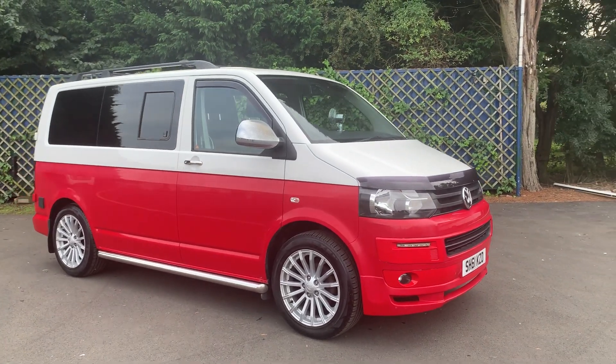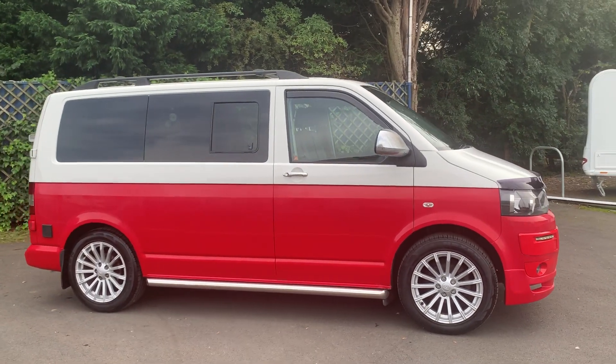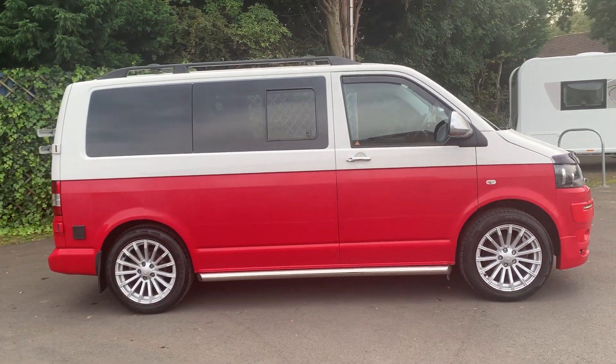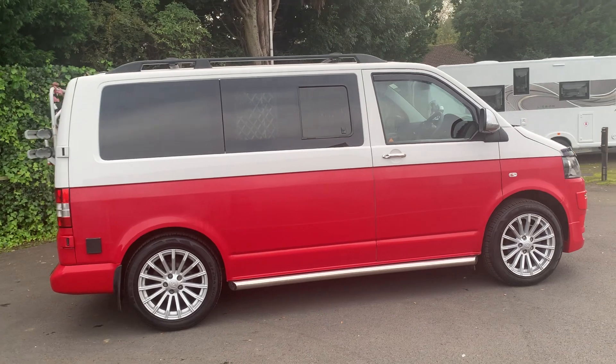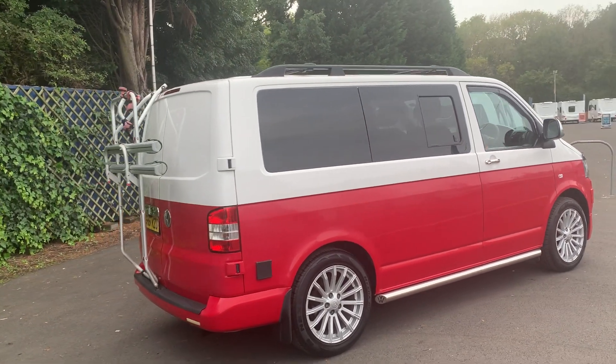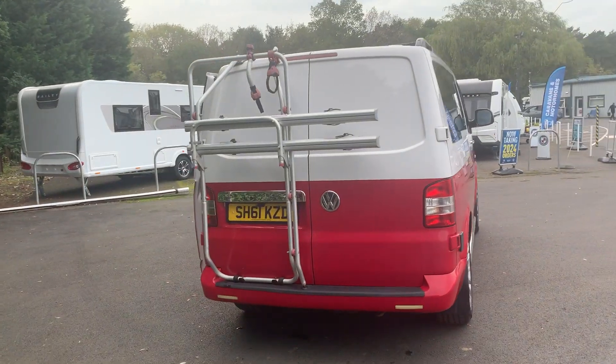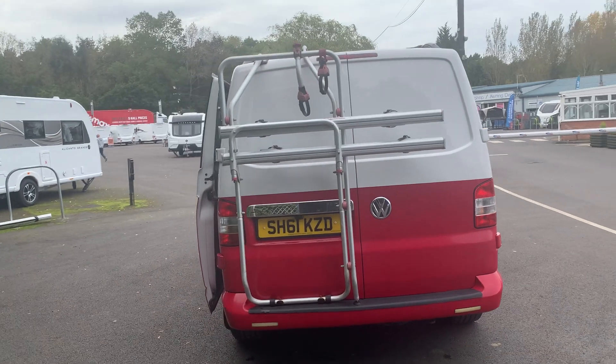This is a 2012, 61-plate VW Camper, obviously on the Transporter base. I hope you can see from these pictures it's a nice vehicle — it's been well looked after. 94,000 miles on it, it's got a full service history, it's had a cam belt, and it has been well looked after and well maintained.